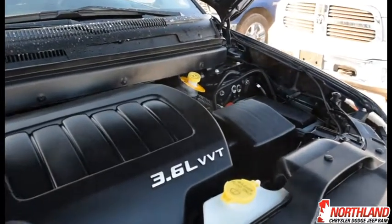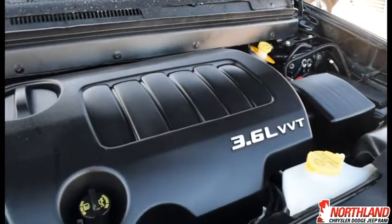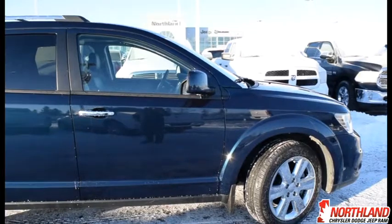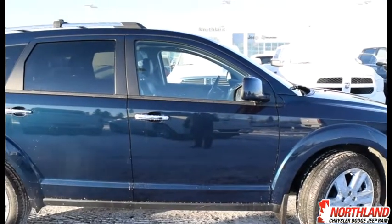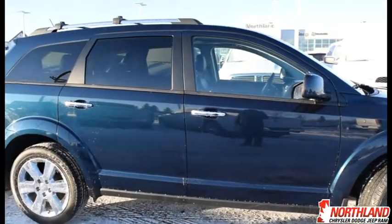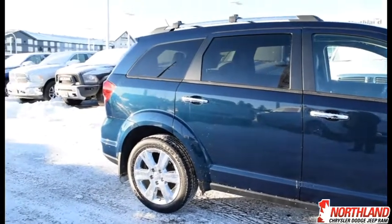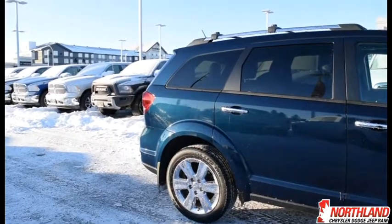And there's your 3.6L V6 engine — it looks fantastic in there. It also comes with an engine block heater. Well, that wraps up my video for the 2015 Dodge Journey RT. If you want to come take a closer look or take it for a test drive, come down to Northland Dodge in Prince George and talk to one of our sales specialists. Thanks for watching.